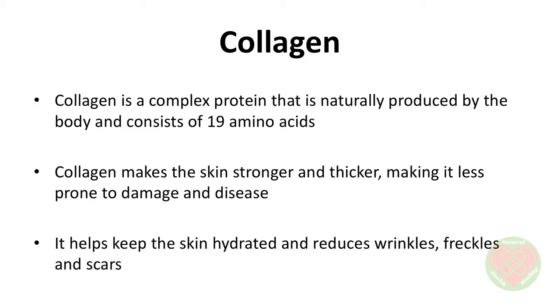There are supplements available with collagen itself, but there are also questions whether ingesting collagen is any use at all. Research shows that it is. Collagen is a complex protein that is naturally produced by the body and consists of 19 amino acids. Collagen has different types, but the one found in the skin is type 1. Collagen makes the skin stronger and thicker, making it less prone to damage and disease. Collagen helps keep the skin hydrated and reduces wrinkles, freckles, and scars.